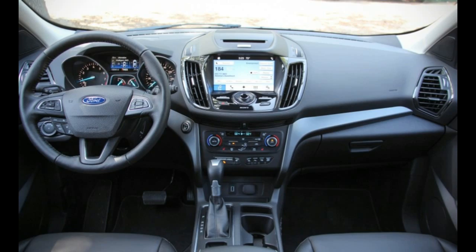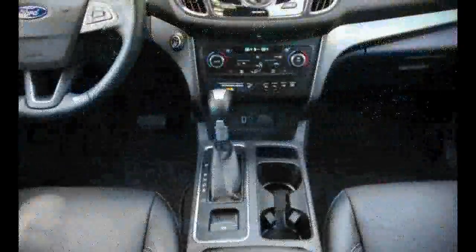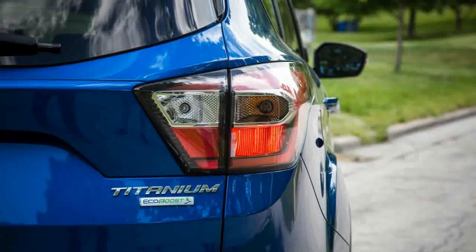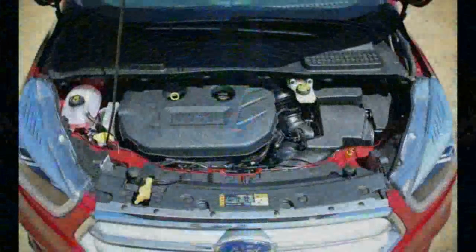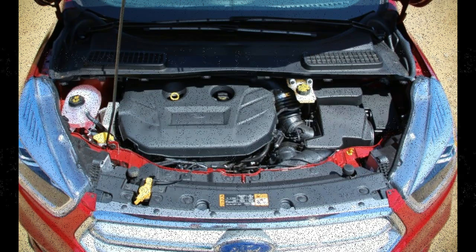With output increased to 245 horsepower and 275 pound-feet of torque — up from 240 horsepower and 270 pound-feet in the pre-refresh model — the gutsiest Escape's more authoritative acceleration comes with a mere 1-mile-per-gallon penalty in EPA combined fuel economy compared with the 1.5. Both engines are equipped with auto stop-start, which we've often found so annoying that we turn it off in other vehicles. In this case, though, it's nearly imperceptible in both applications.